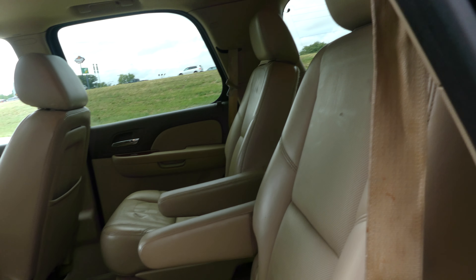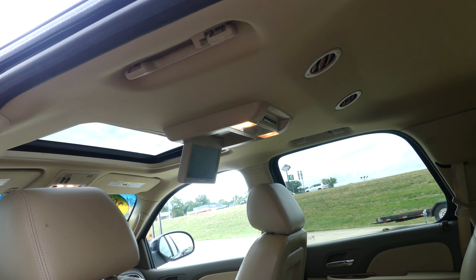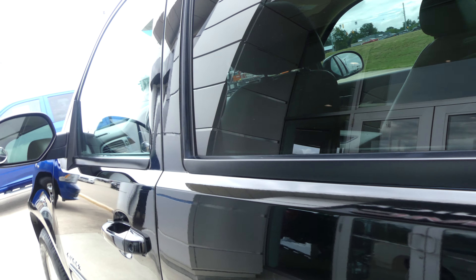Second-row passenger seating features gorgeous tan premium leather captain seats, a DVD player, and other features including auxiliary plug-ins as well as climate control.